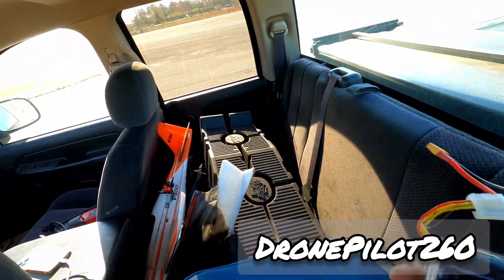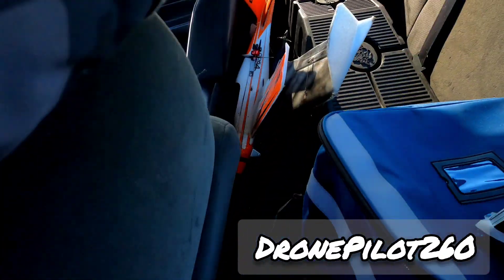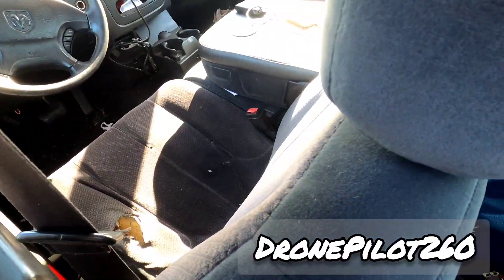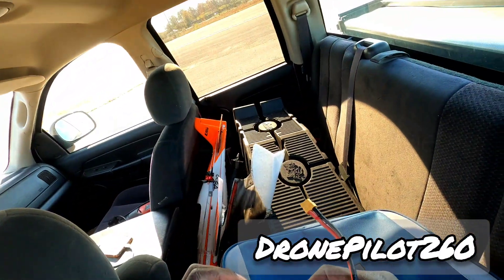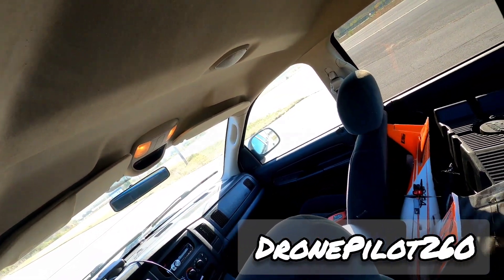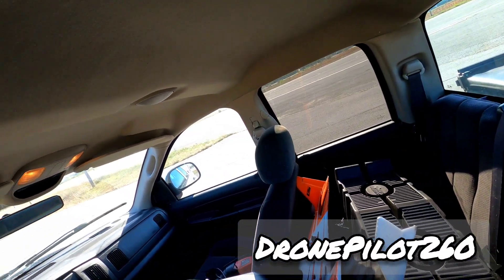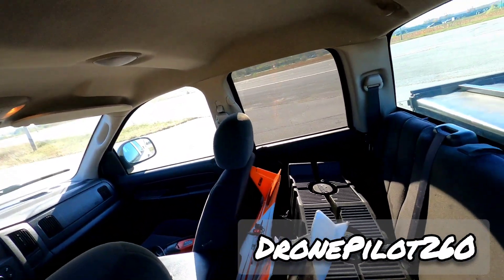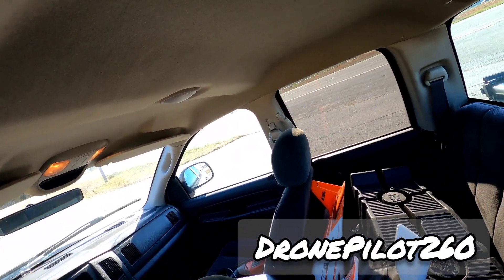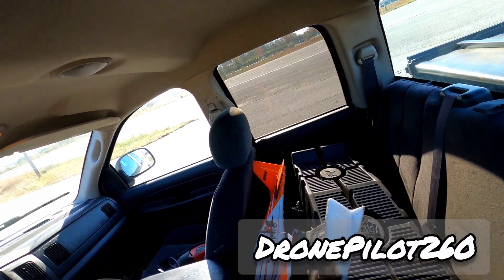Check the battery — how much power we got left after that flight. We flew for six minutes and 22 seconds, and we've got 50 percent left. We were doing high-speed passes, so imagine if you only just cruised the plane — you could probably get a 15 to 20 minute flight on this twin motor v900.